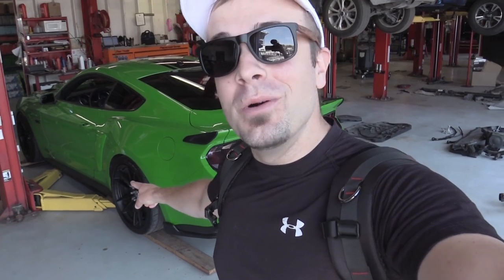Today we are at Bob Ruth Ford in Dillsburg, PA for Stangosaurus' first oil change. I know it's been almost a year since I've owned the car. I don't drive it all that much — it's only got like 4,500 miles on it. But here we are today.